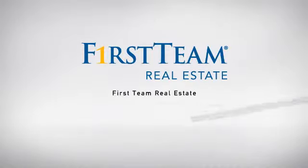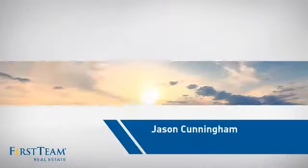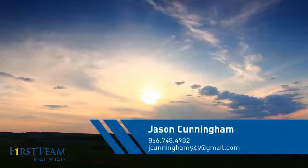At First Team Real Estate, our wide selection of listings helps you find a place you'll feel right at home in. This video is brought to you by your real estate agent, Jason.